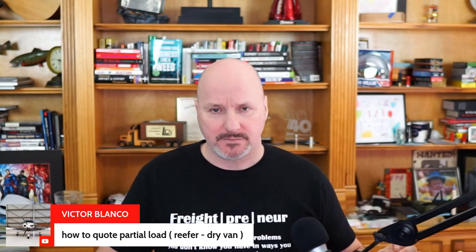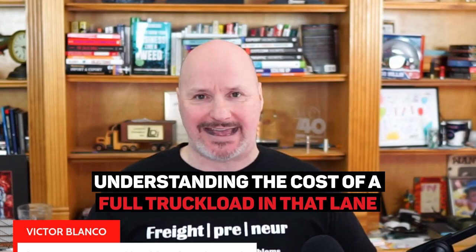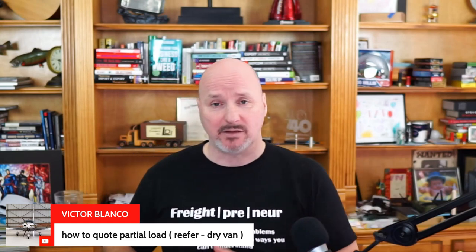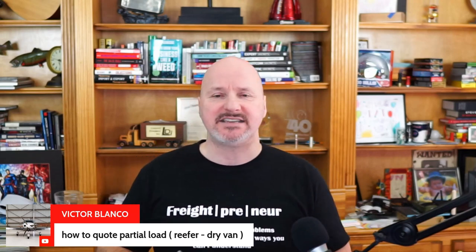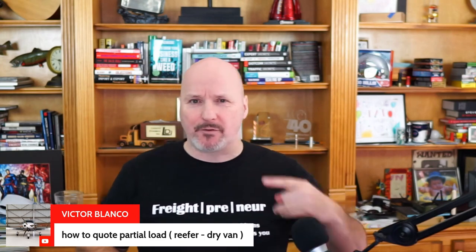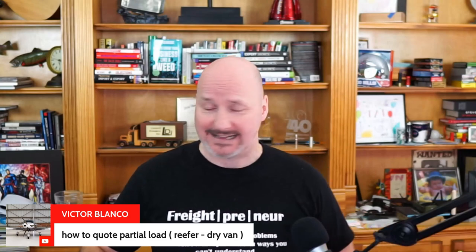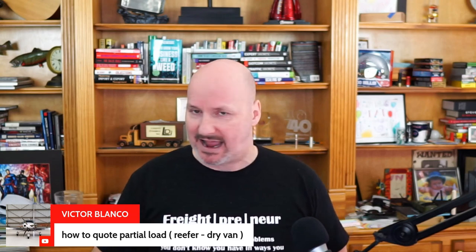A partial load means you take a percentage of the truck — typically at least a quarter to a half, or maybe three quarters. The most important part of understanding how to run a partial load is understanding the cost of a full truckload in that same lane. For example, a full truckload from Buffalo to Atlanta might cost $2,000. People naturally think a half truck would be $1,000, but that's not true.